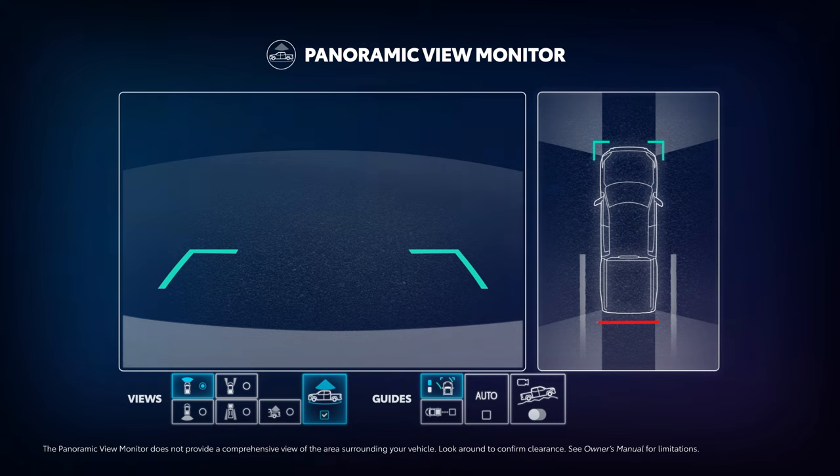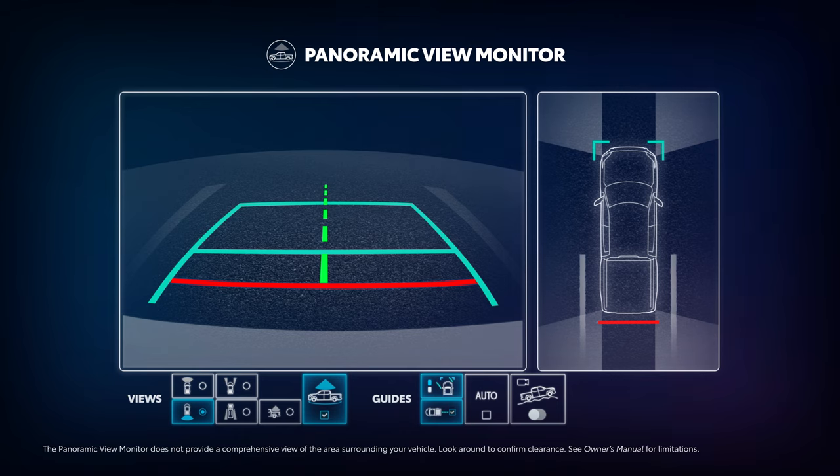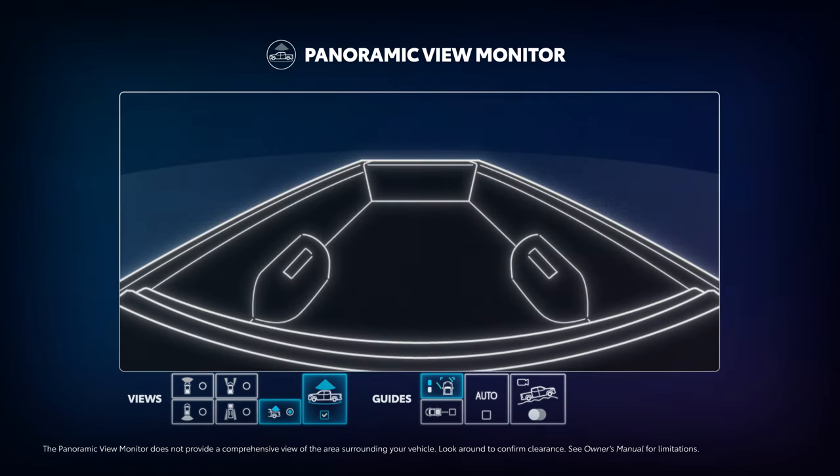Drivers can tap between several views, including the forward-facing view with guidelines, a forward-facing side mirror view which combines a split view along both sides of the vehicle, a backup camera view that puts things from behind into perspective, and a rear-facing split side mirror view that's focused toward the back. And for additional rear visibility, the bed view lets the driver keep an eye on cargo.